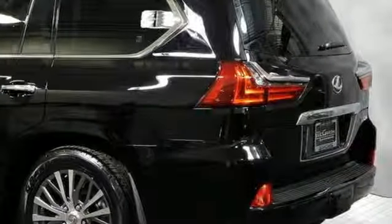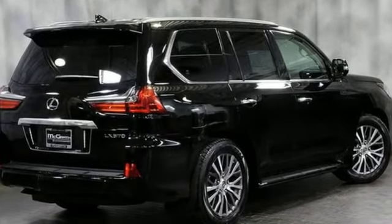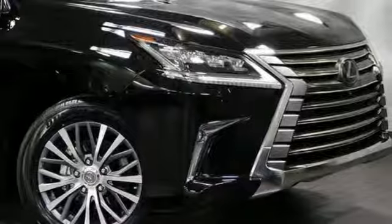Front heated leather bucket seats, front and rear parking sensors, and V8 engine. Luxury awaits in every Lexus. Experience it for yourself today.